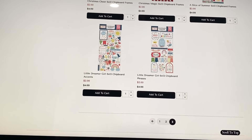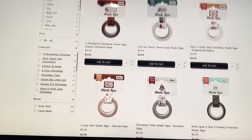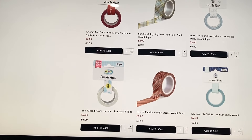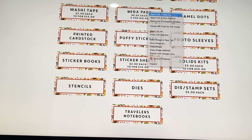They've got washi tape at two dollars each or ten for fifteen dollars. I don't personally use washi tape, but two dollars is not bad for a roll. They also have mega pads at five dollars each or three for twelve dollars — saving three dollars there.